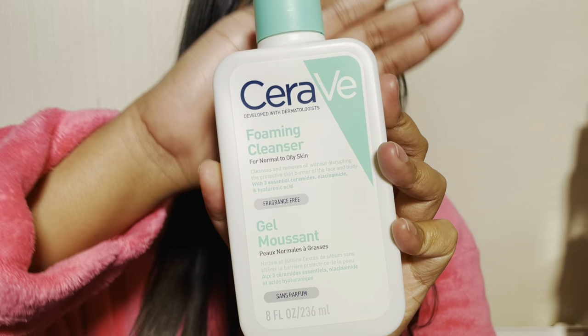What I use to wash my face is the CeraVe foaming cleanser. This one is for normal to oily skin and it does exactly what it says. On the bottle it says it cleanses and removes oil without disrupting the protective skin barrier of the face and body. It really helps me feel super clean super fast. This product is great because it has three essential ceramides, plus niacinamide, plus hyaluronic acid. I'm going to go ahead and wash my face with this and be right back.